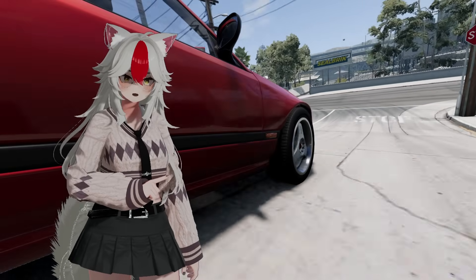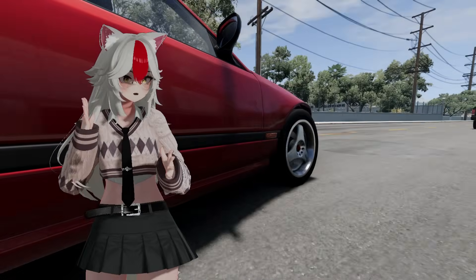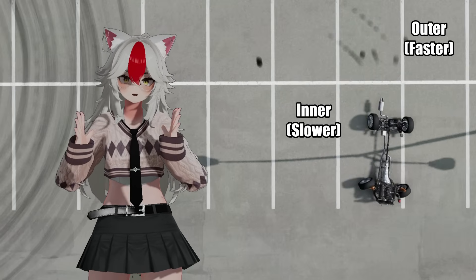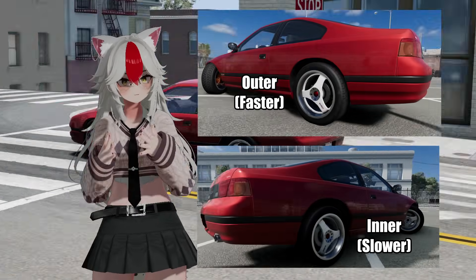I am willing to bet most drivers don't even think about this, but did you know the wheels on your car travel at different speeds whenever you turn? This is because given a turn, your outer tires need to travel a further distance than your inner tire. The bigger the radius, the further the travel.